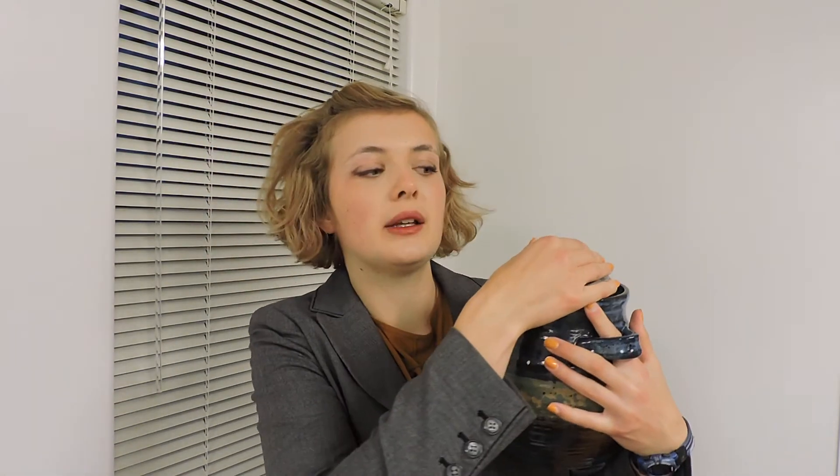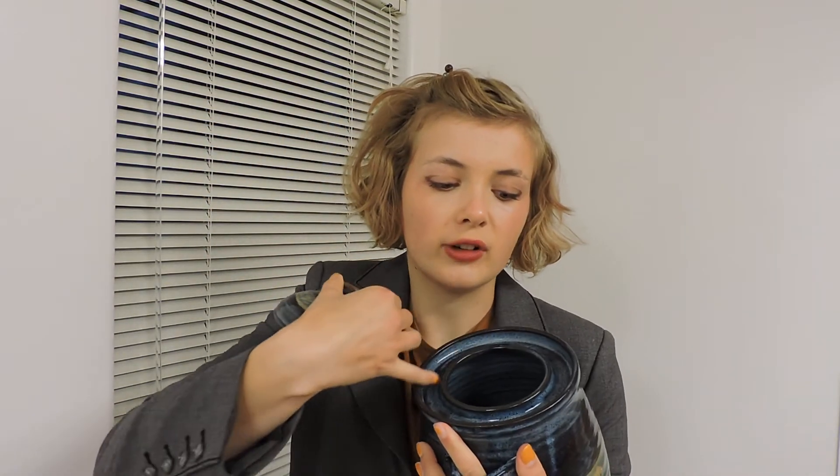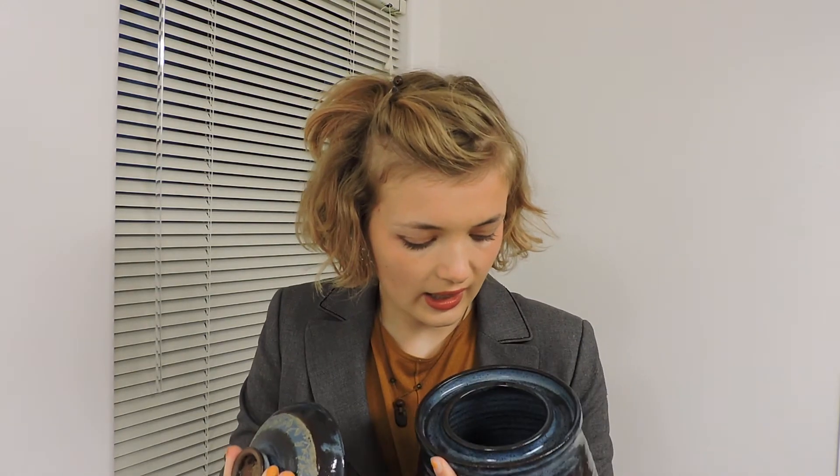I'm a potter and also a fan of fermented foods, so recently I combined my interests into making pottery fermenting crocks. This is one example, complete with a lid, a galley for a water seal, and inside is a vegetable weight to keep the vegetables underneath the brine. I've also spent a lot of time researching and experimenting with fermenting, so I would like to share some of the things I've learned with you.